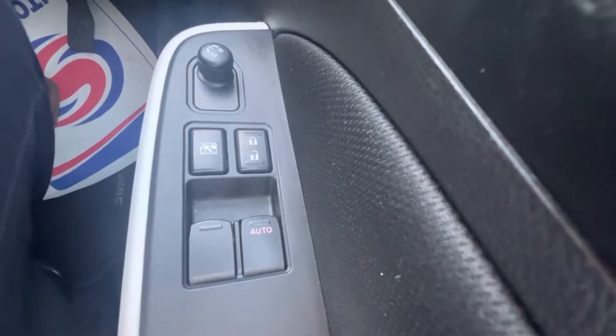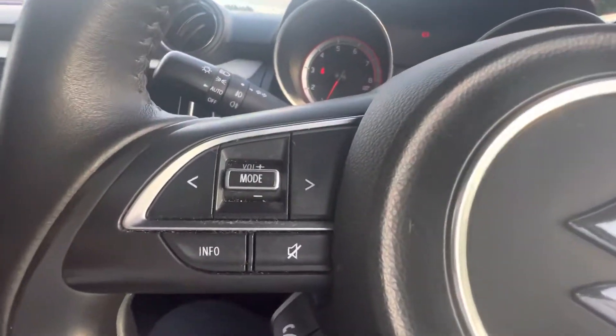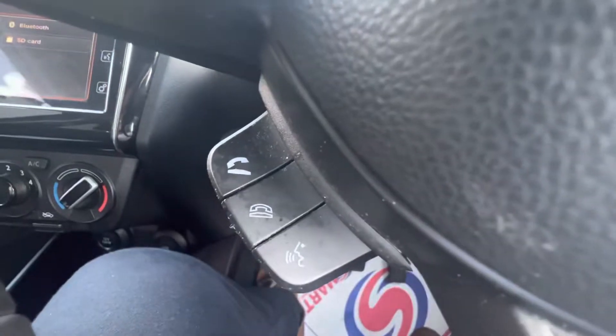On the driver side you have your electric windows. Spin on right here at the top. On your steering wheel you also have your cruise control and your Bluetooth settings for answering phone calls and voice recognition.